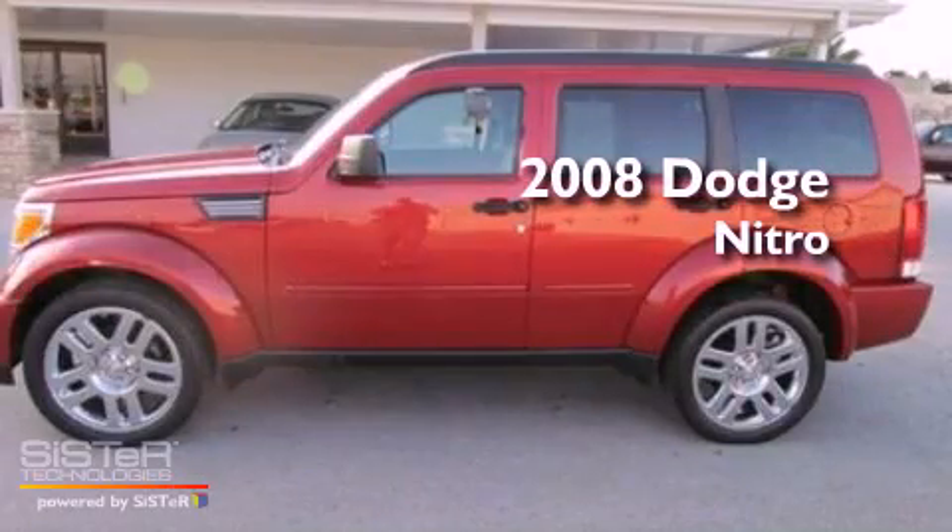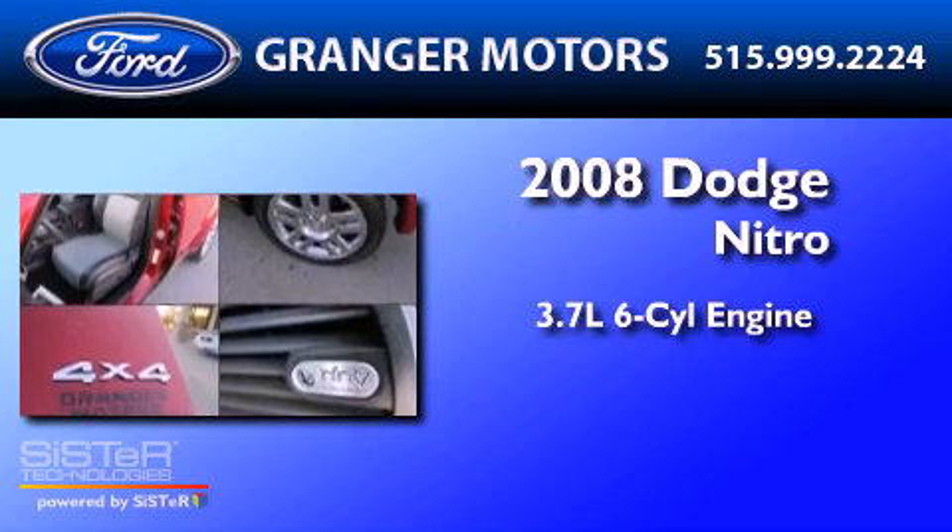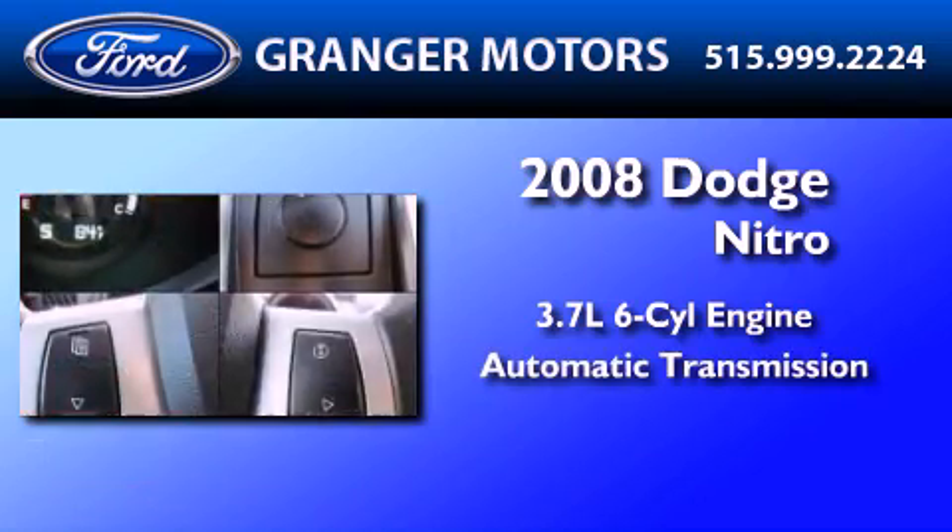This is a 2008 Dodge Nitro. It features a 3.7-liter six-cylinder engine, an automatic transmission, and four-wheel drive.